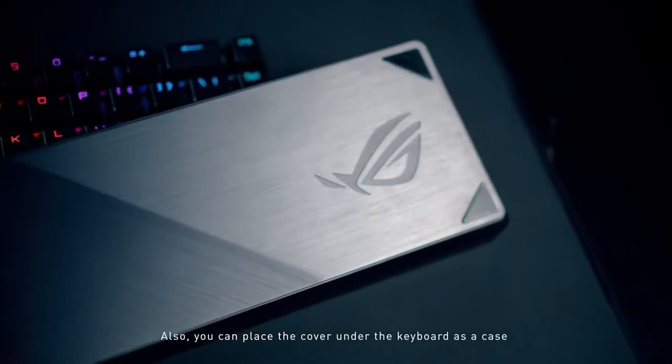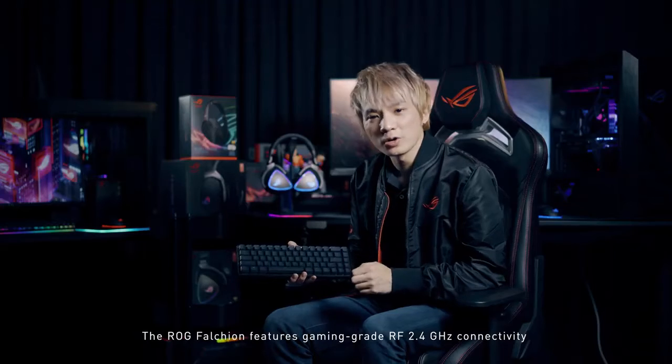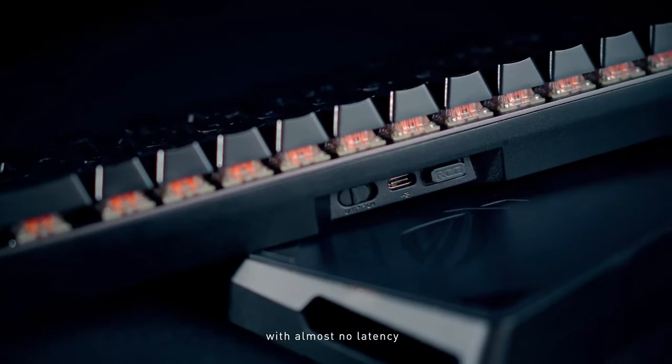Also, you can place the cover under the keyboard as a case, providing a different fuzzy lighting effect. The ROG Falcon features gaming-grade RF 2.4GHz connectivity with almost no latency.